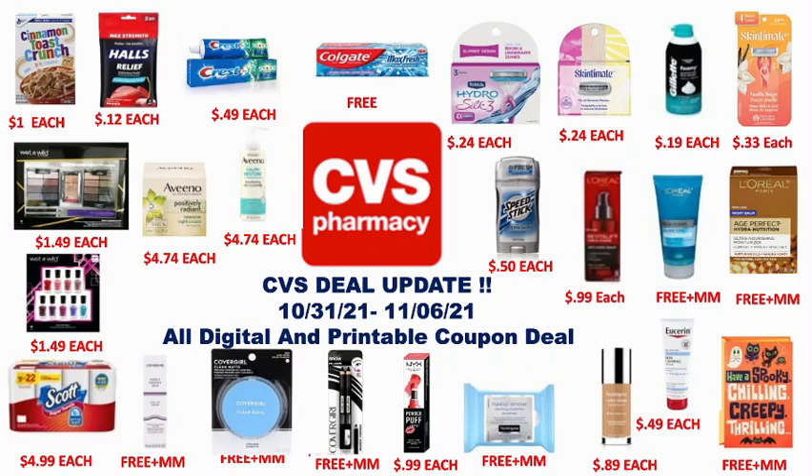Hey friends, welcome back to my channel Super Cool Coupons. Today I will show you my CVS update for Sunday October 31st to Saturday November 6th, 2021. These are all digital and printable coupons, so let's begin.